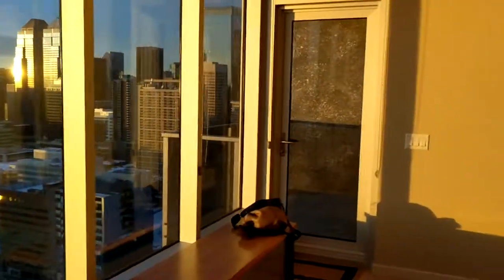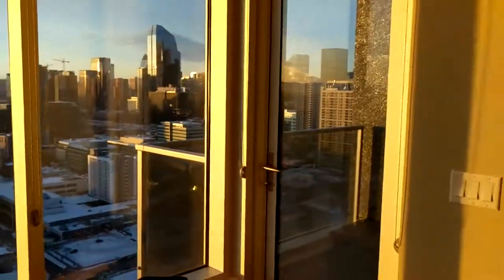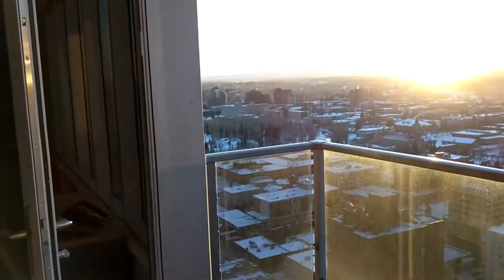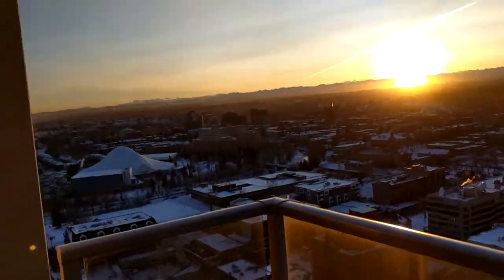The furniture is intended to be cleared out so it'll be unfurnished. That said, if the couch is of interest and it's still here when we're renting, I can throw that in as well. Stepping out onto the balcony, you can see the first bedroom right there, and this is a view that's so easy to enjoy.